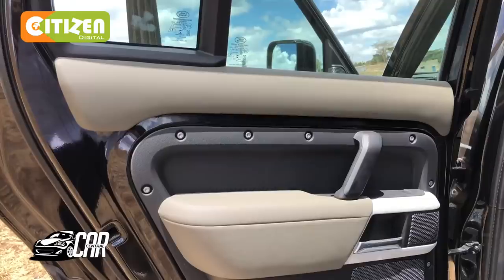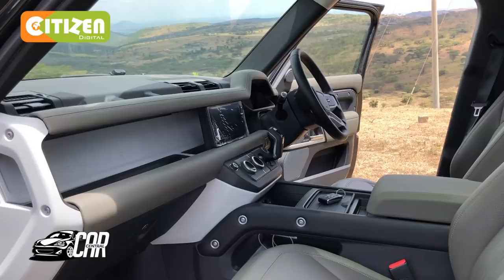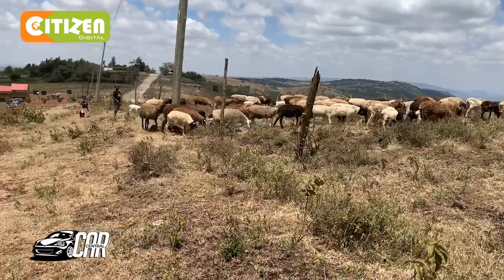Exposed rivets in the door panels add a rugged appearance, and a magnesium beam that runs the full length of the dashboard isn't entirely cosmetic — it's also structural. And of course, every model features all-wheel drive with unlocking differentials for navigating treacherous terrain.